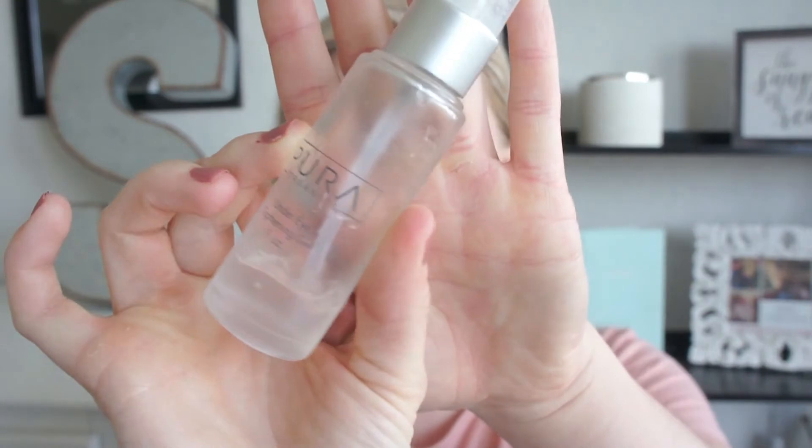At night I'm still using my Pure Organics under eye tightening gel. Ever since I started using this about a year ago I've never been able to use anything else. As you can see, I'm almost done with it and I'm going to have to pick up a new one soon.